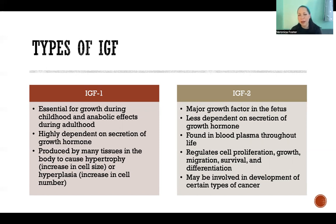IGF-2 is a little less understood compared to IGF-1, and there is a lot of active research in that area, including around cancer growth. It is a major growth factor in the fetus, so before birth IGF-2 is very important. It isn't really dependent on secretion of growth hormones — it operates somewhat independently. It's found in blood plasma throughout life, and we do know it remains important in growth throughout life because imbalances in IGF-2 are observed in different growth-related disorders.